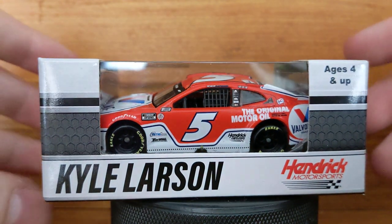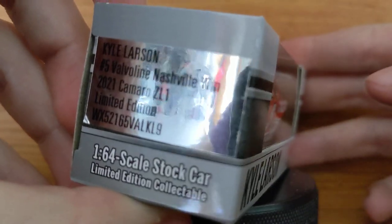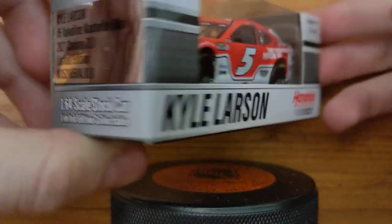Anyways, this is Kyle Larson's Nashville win from 2021. As you can see, Kyle Larson, number five, Valvoline Nashville win, 2021 Camaro ZL1 limited edition.